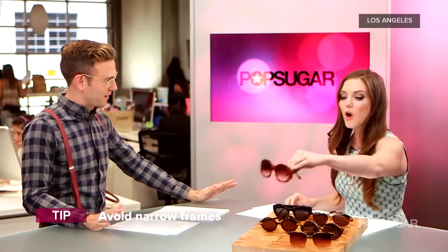Any last second tips? Just really keep these in mind, and when you're shopping, think about whether you're round or square, keep your opposites in mind and you'll look great. It's 80 degrees outside today in LA — go get your sunglasses. It's time for some sunglasses. Thanks Allison!